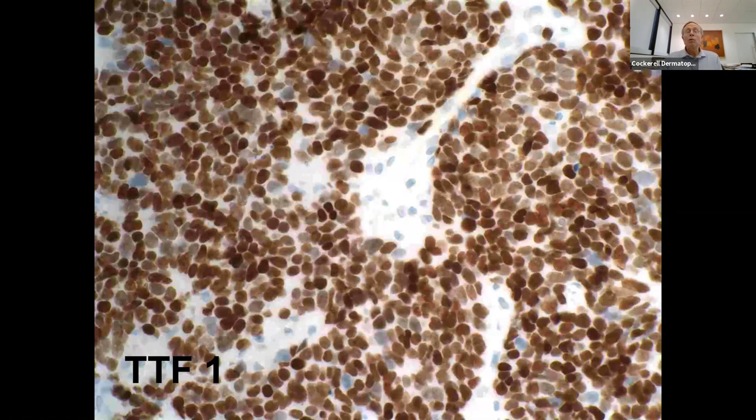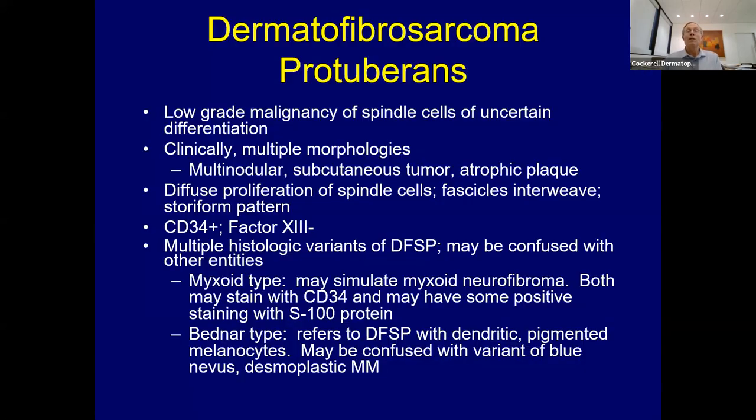TTF1 and cytokeratin 20 are helpful stains to distinguish primary Merkel cell from metastatic small cell carcinoma. When Merkel cell metastasizes to the lung, TTF1 can be helpful—primary Merkel cell is more commonly cytokeratin 20 positive. At the end of the day, if they have metastatic disease, you're going to treat them much the same with these drugs, excision, and radiotherapy.